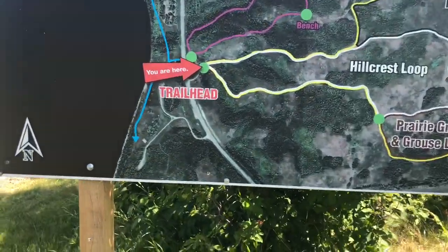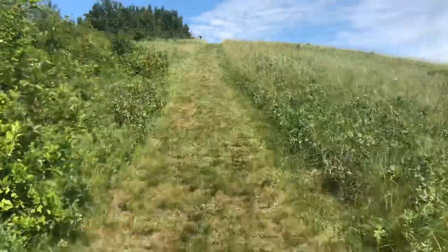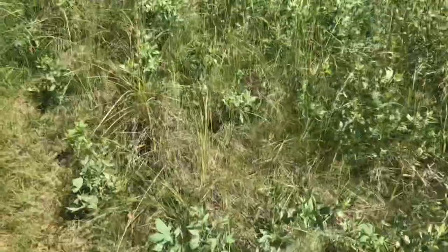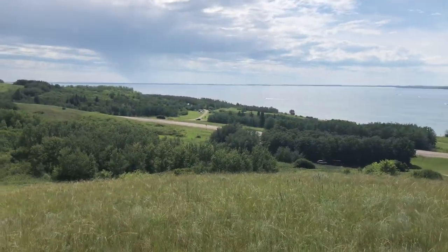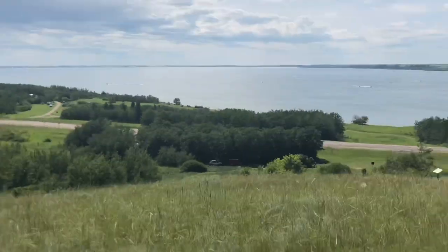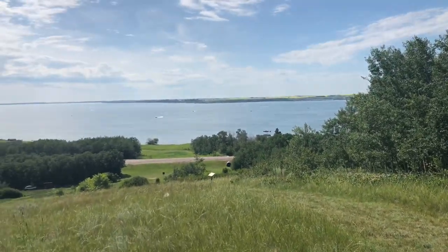We'll climb up to the top of the hill, which is right about there, and take a look at the lake. The flora along these trails is actually quite interesting — there are a lot of wild roses and other types of things, and a lot of Saskatoon berry bushes. It's quite a height to the top. Here's the view at the top of the hill. Our boat is somewhere down there, and you get a pretty nice view of the lake with lots of boats out on the water today.